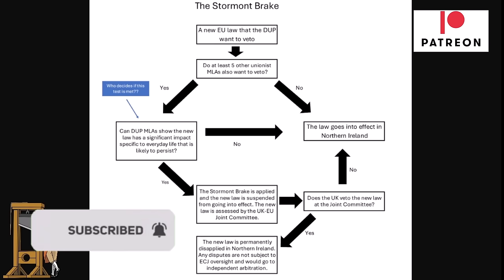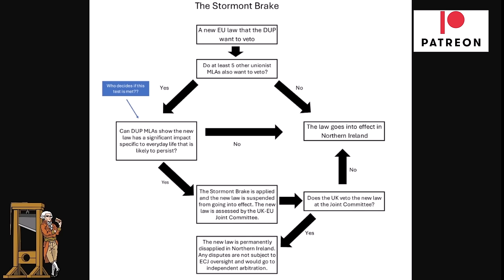So the DUP does have the possibility to undo some EU law, but it seems unlikely to actually happen. Let me know in the comments what you think about all of this. As always, your comments are greatly appreciated — thanks a lot.